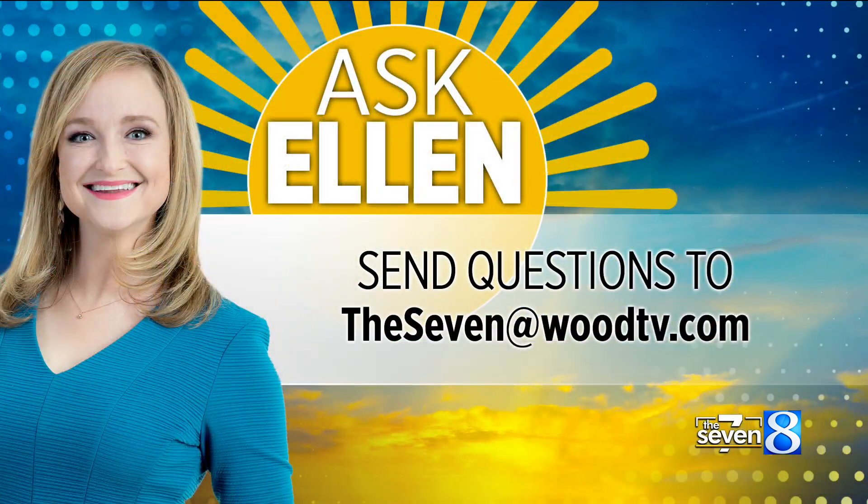Wow, that is great information. That's good to know. Lightning strikes aren't too common, but it can happen. Well, that's a great question. If you have a question for Ellen, email it to us at the7@woodtv.com and she could answer it on the air.